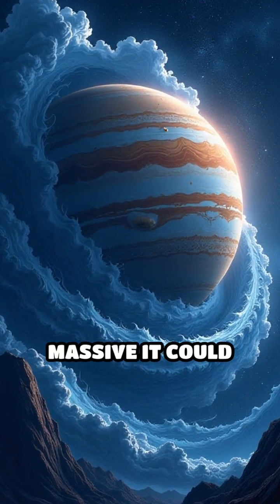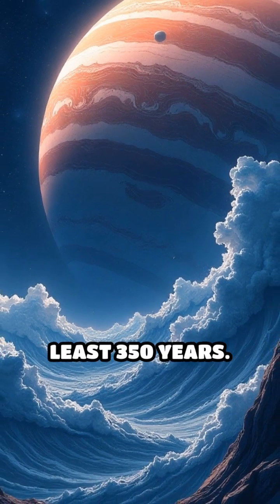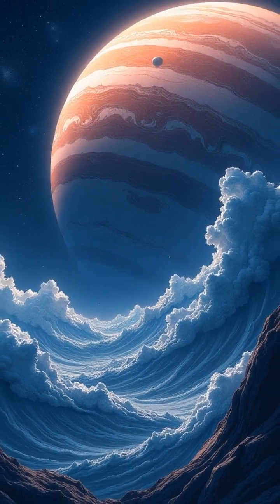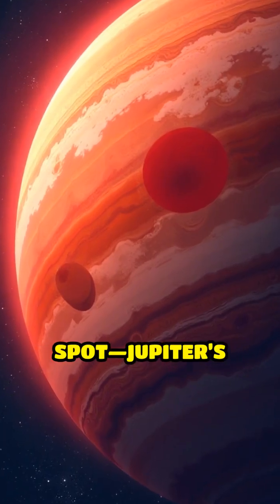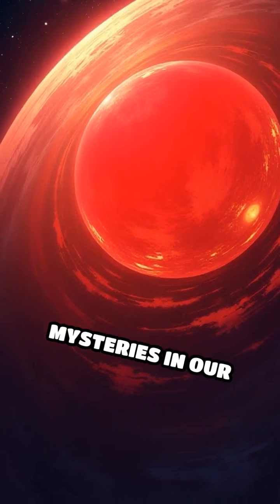Imagine a storm so massive it could swallow Earth whole, and so ancient it's been raging for at least 350 years. That's the Great Red Spot, Jupiter's most iconic feature and one of the greatest mysteries in our solar system.